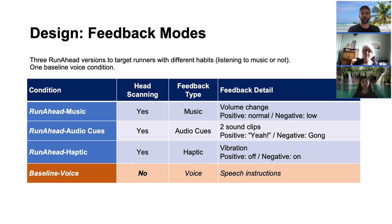We designed three versions of Runahead targeting runners with different habits, especially those who run with or without music. Each version uses a different type of feedback. Runahead Music targets runners who listen to music while running. It modulates the volume of the music to give positive or negative feedback. The system lowers the volume when the runner is not looking at the correct path. As long as the user is looking at the right path, as well as between intersections, the music remains unmodified.